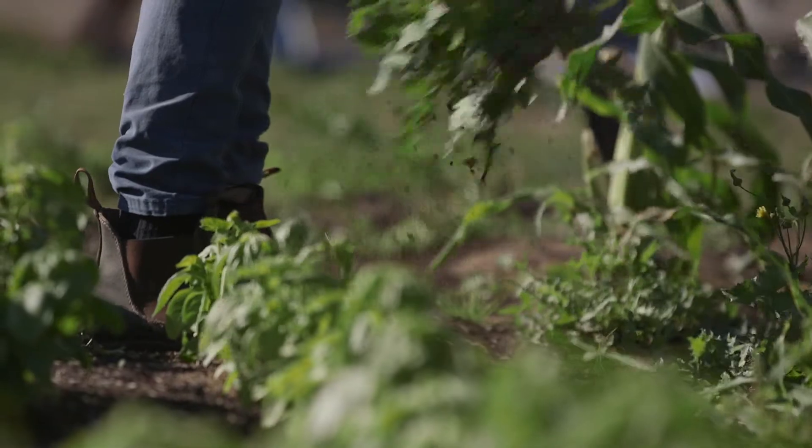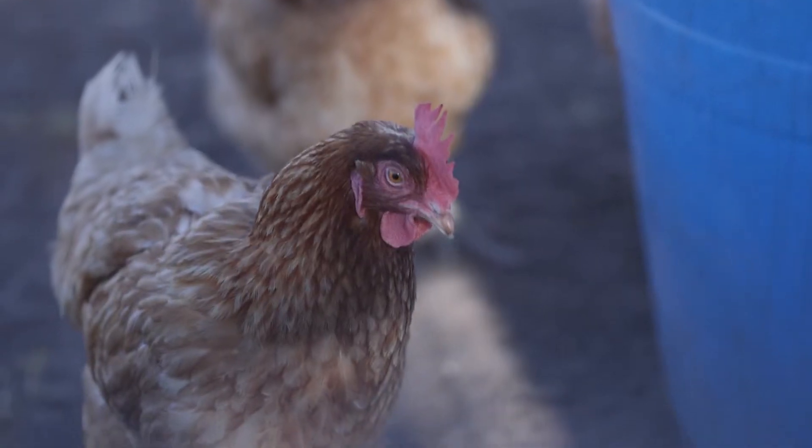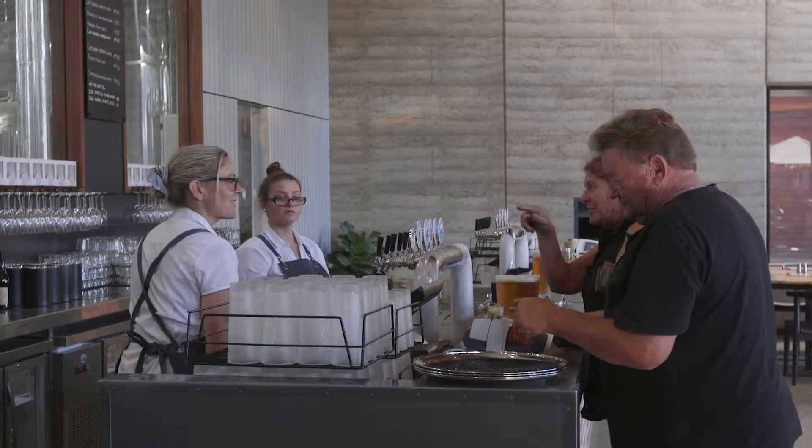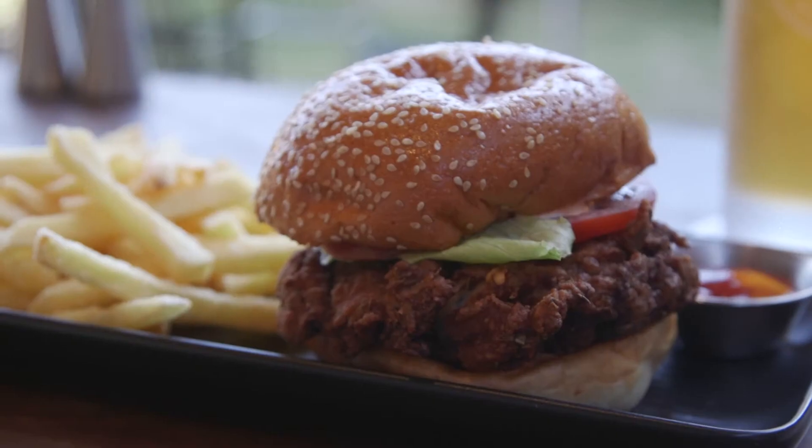Out on our farm we have pigs, sheep, and chickens, and the by-product that comes out of the brew house can be used to feed some of the livestock. The overall goal within a couple of years is to have our own deli so we can use all the meat from the property in the kitchen or in our deli.